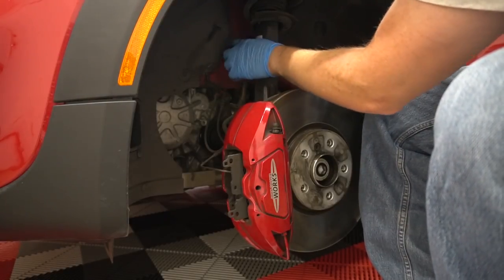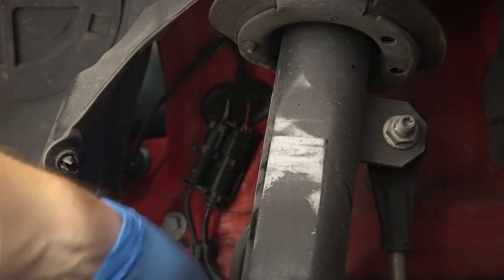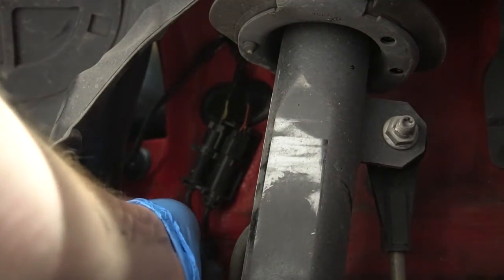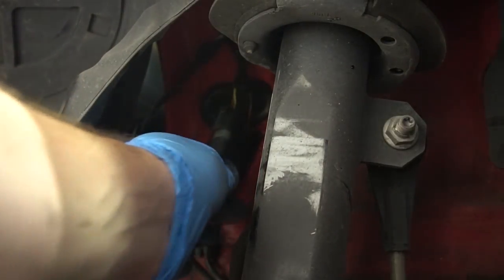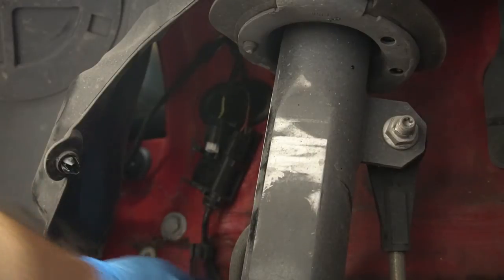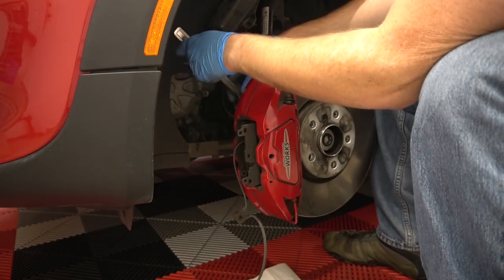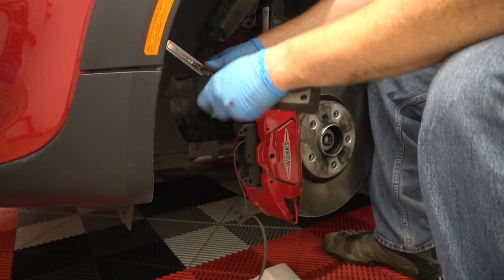I'm going to pop off the brake pad sensor so I have more room. The plug for it is way up in here, so I need to pop off this little clip and that bolt to get in there. With the trim out of the way you can see the brake pad sensor wire so we can get it unclipped. There we go - now we can disconnect it and get this thing totally out of the way. Now let's get this bolt off holding the caliper to the car.